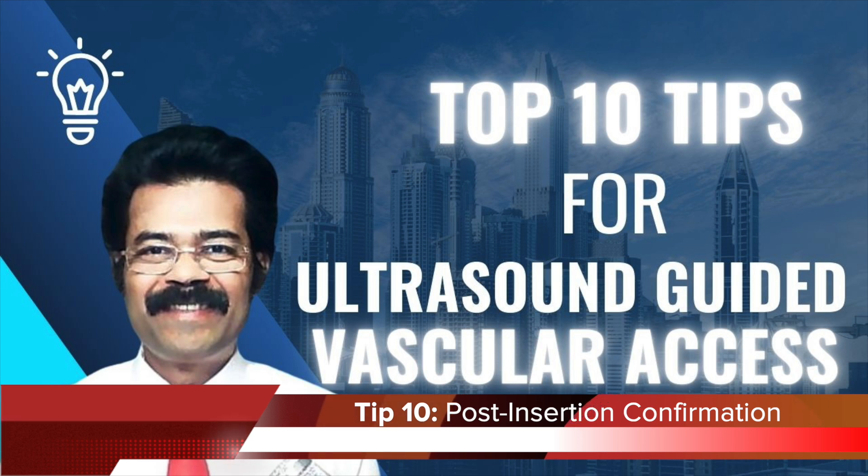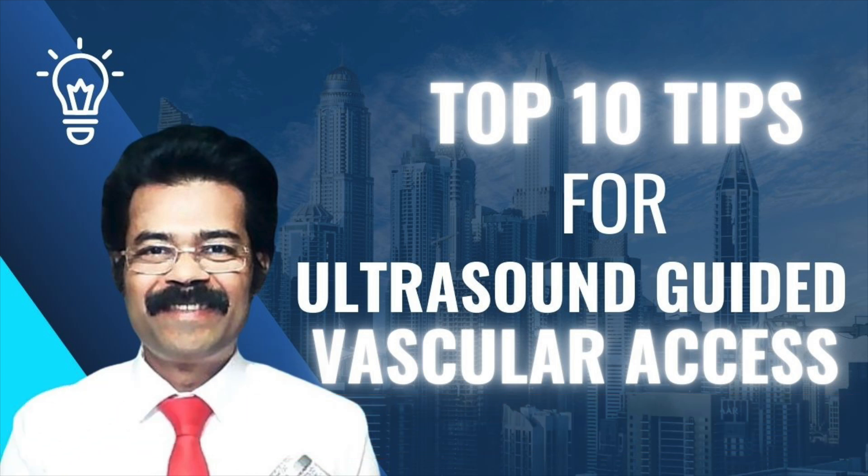Tip number ten: final confirmation — all about patient safety. Use ultrasound to verify that the catheter is in the right place and that there's no extravasation, meaning no fluids leaking out. Then do additional checks like blood return and flushing the catheter, just to be absolutely sure before you move on. It's like a final quality control step.